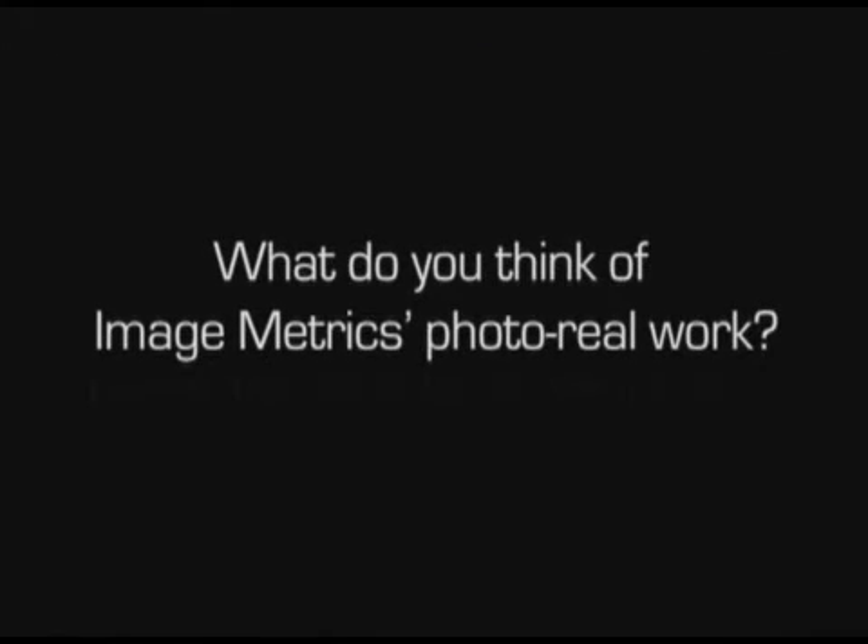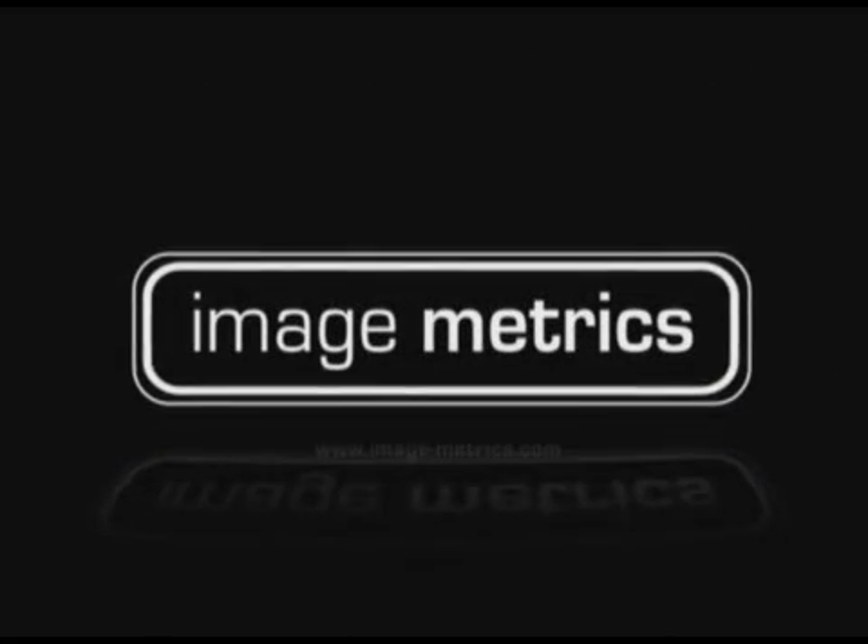But just how good is Image Metrics' photo-real work? Well, I don't know. What do you think? I think that they have a long way to go. I've seen better. It sucks! Really? Can we just skip that question? They really, really are bad. Not good. Terrible.